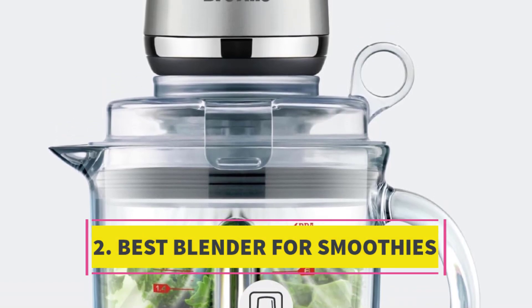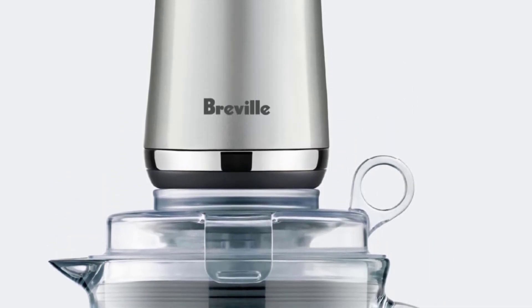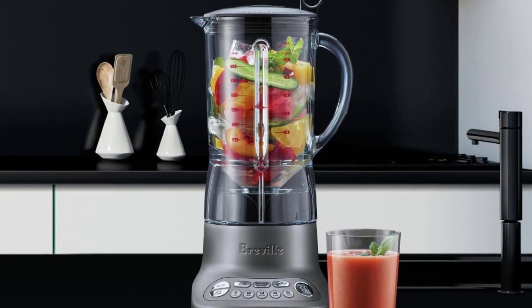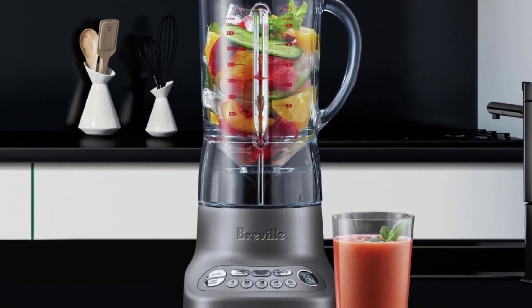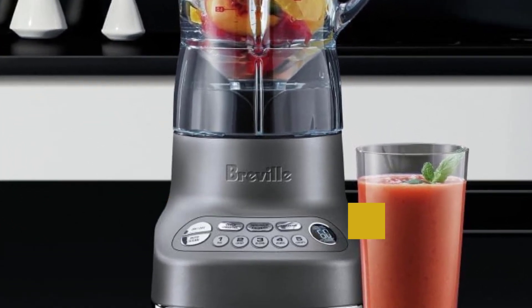Number 2: Best Blender for Smoothies. We were thoroughly impressed by the exceptional performance of this blender, particularly given its budget-friendly price point. Its dedicated green smoothie setting effortlessly produced a silky-smooth texture, completely eliminating any fibrous remnants from kale or spinach. Moreover, the regular smoothie button ensures a smoothie of juice bar quality in just one minute.